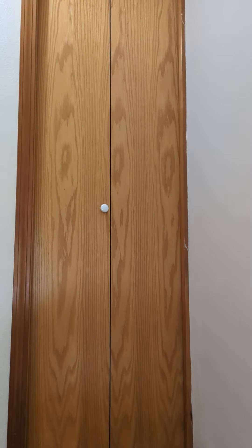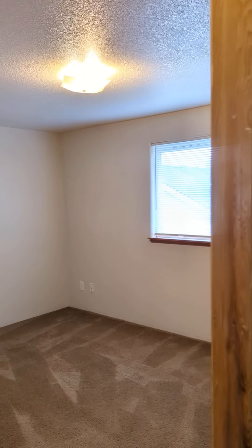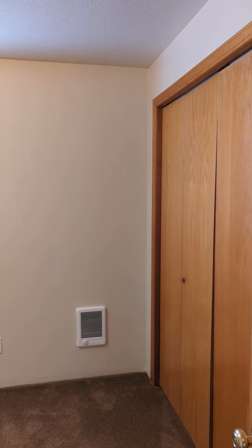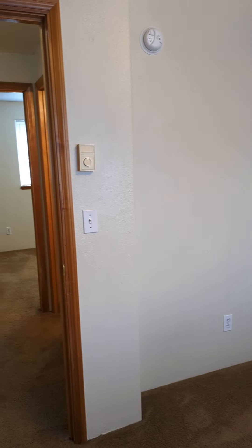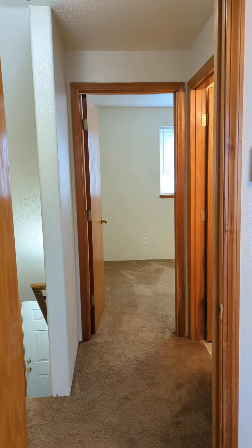We have a linen closet right here at the top of the stairs, and then we're in bedroom number one. Good-sized closet. Not a bad-sized room here. Both the bedrooms are pretty equal in size.